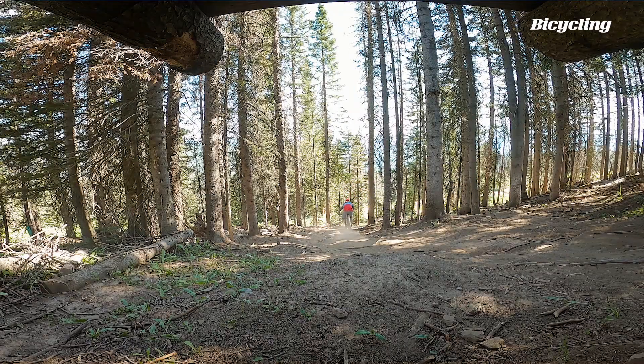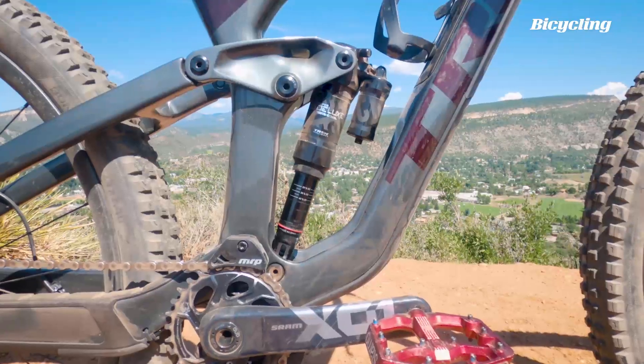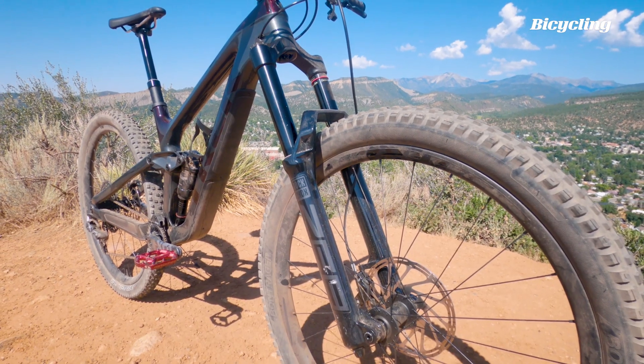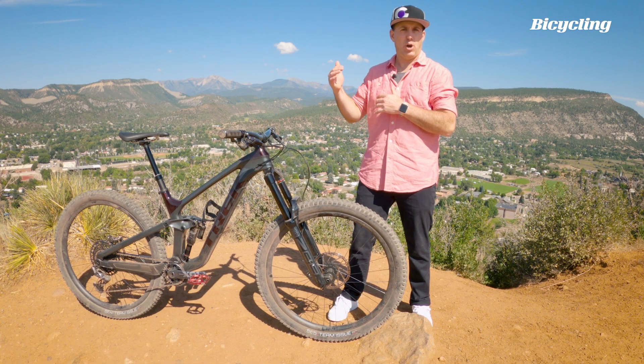Compared to the previous generation, the new bike got a 10 millimeter bump of travel front and rear. 160 rear and a 170 fork. But if you're looking for a little bit more, Trek has okayed this bike for a longer 180 fork.